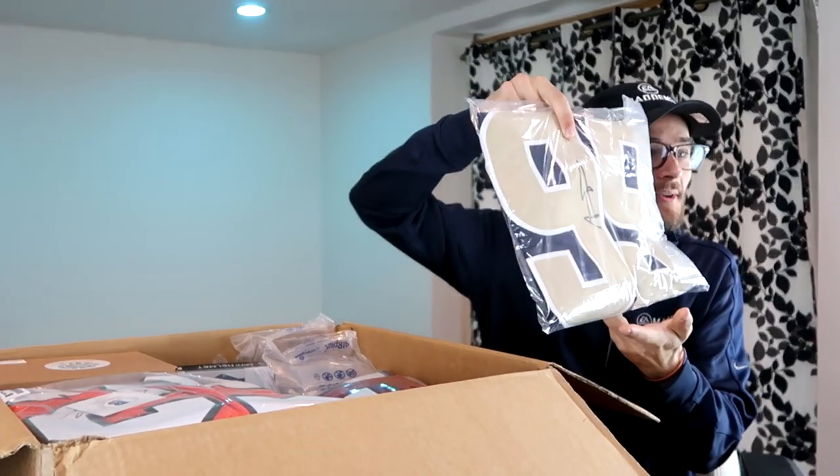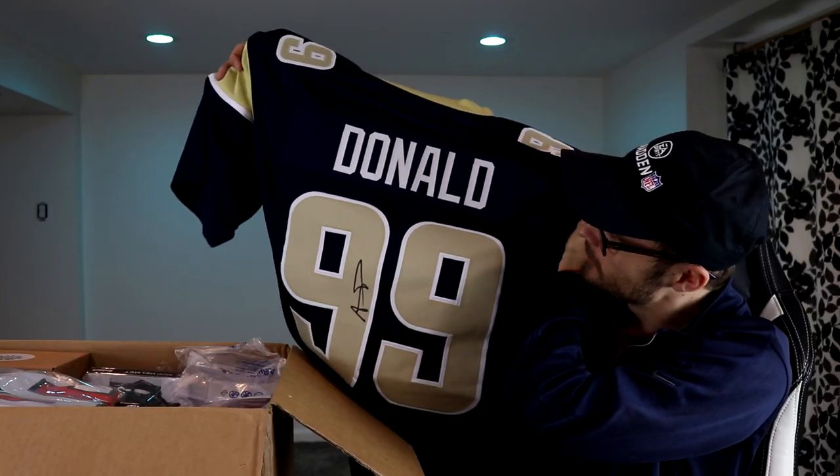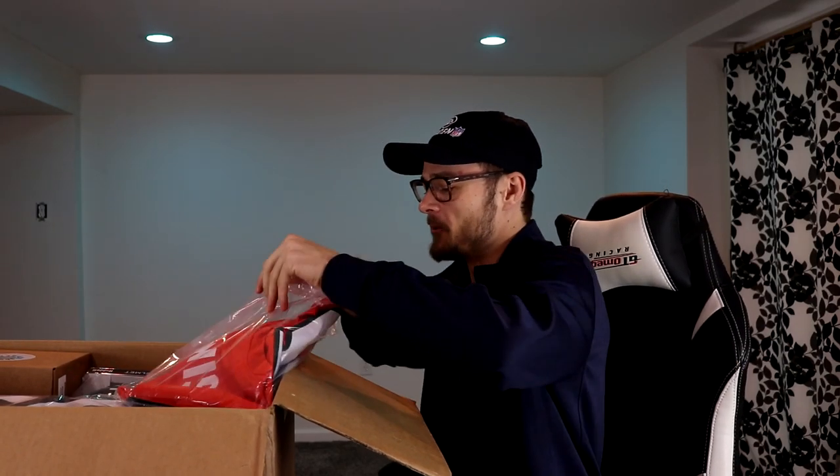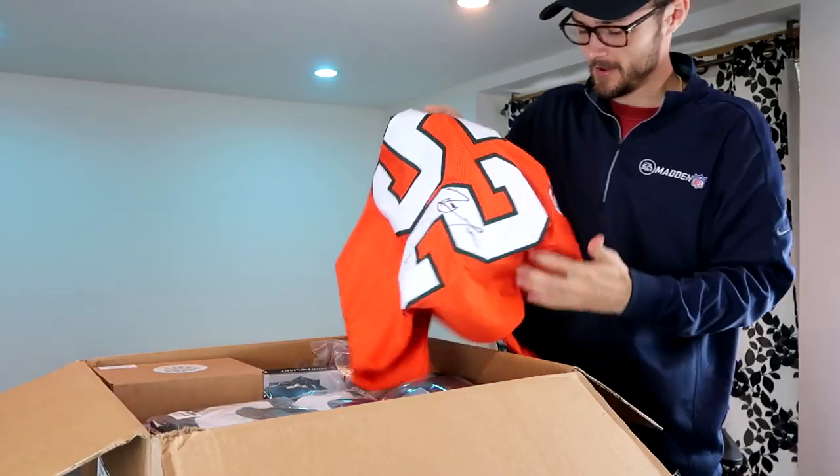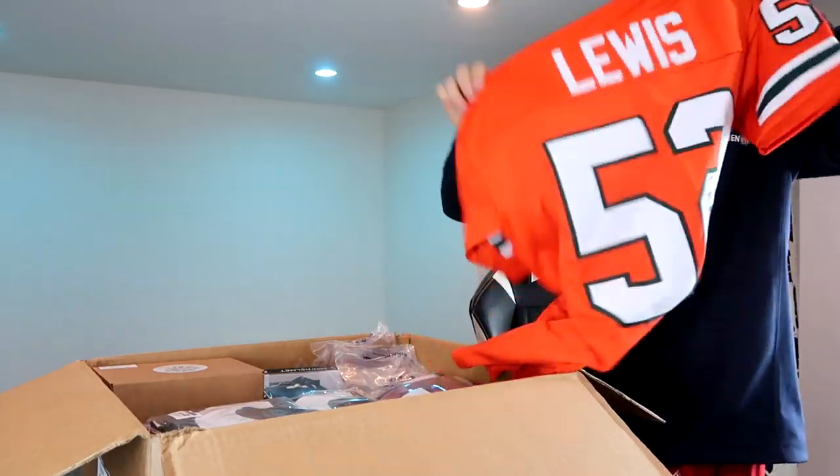Up next, keeping going from the top here, I guess we got another Aaron Donald item. But here — oh, get the heck out of here — is this a Ray Lewis Miami Hurricanes jersey? If so, this is one that's a hundred percent going in the frame. I'm almost positive that's Ray Lewis — number 52. Let's go ahead and open this thing up.